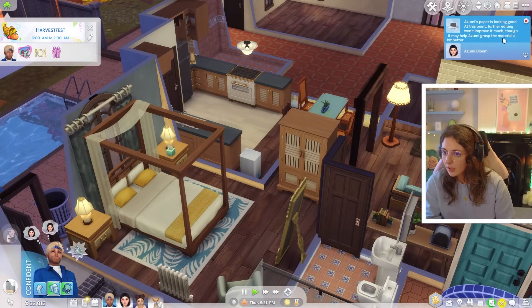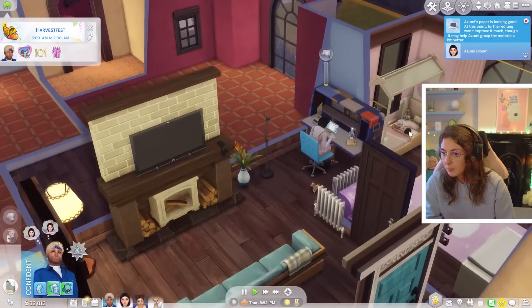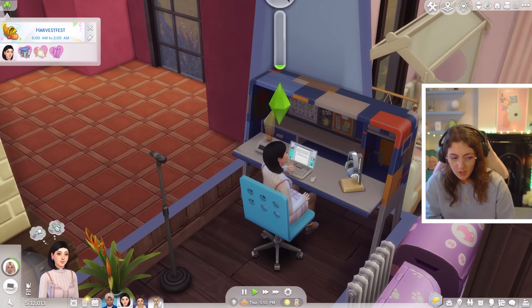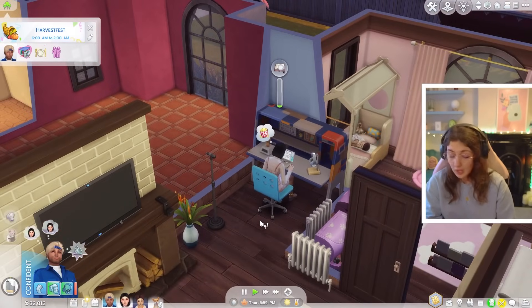Azumi's paper is looking good. At this point, further editing won't improve it much, though it may help Azumi grasp the material. So one of her term papers is complete. She's thinking about her sister-in-law. She's now editing the other term paper - good for her.